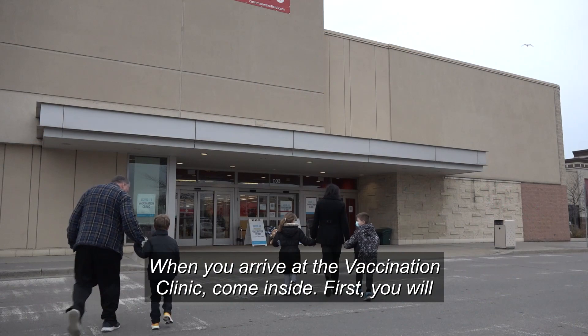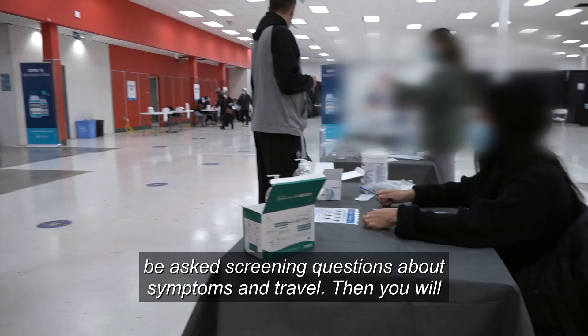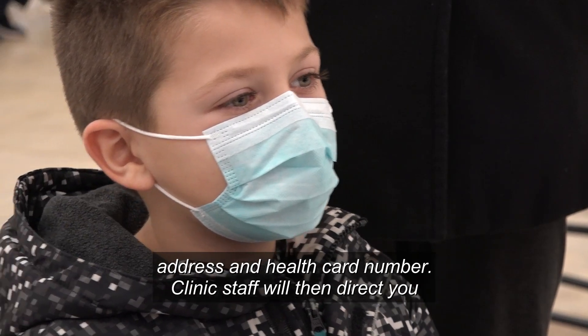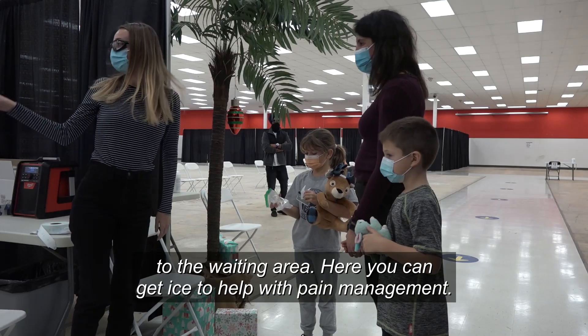When you arrive at the vaccination clinic, come inside. First, you will be asked screening questions about symptoms and travel. Then, you will be directed to the check-in desk where you will confirm your name, address, and health card number. Clinic staff will then direct you to the waiting area.